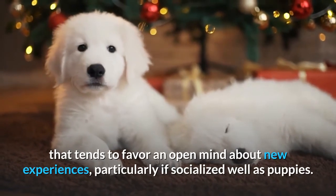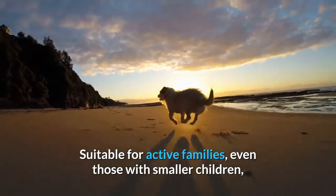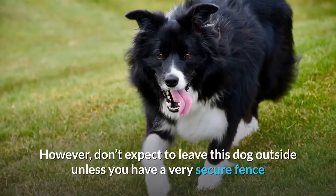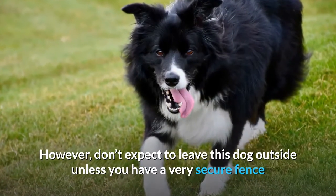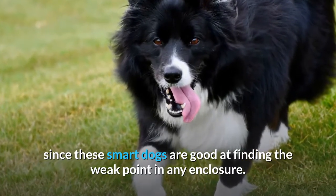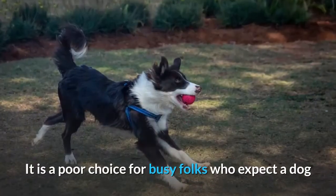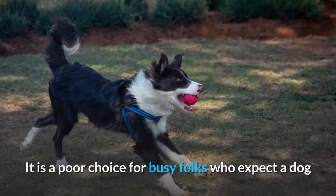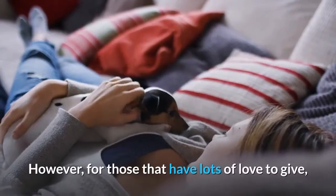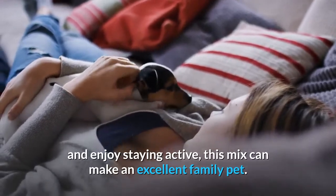Both parent breeds are adaptable and have a general disposition that tends to favor an open mind about new experiences, particularly if socialized well as puppies. Suitable for active families, even those with smaller children, the Border Collie and Husky Mix can be a great family dog. However, don't expect to leave this dog outside unless you have a very secure fence, since these smart dogs are good at finding the weak point in any enclosure. This crossbreed needs a good amount of attention and is a poor choice for busy folks who expect a dog to be content alone during long working hours each day. However, for those that have lots of love to give and enjoy staying active, this mix can make an excellent family pet.